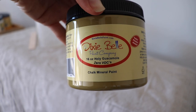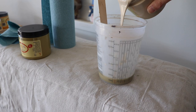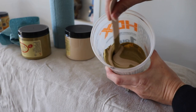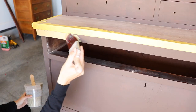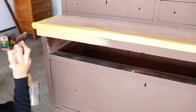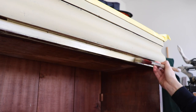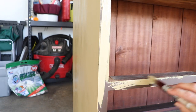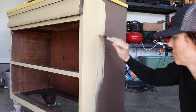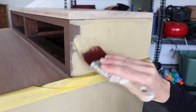I wanted to tone the Holy Guacamole down a little bit, so I found a great recipe to mix it with Burlap — a 50/50 mix — which really mellows it out so it's not so guacamole-y. I'm using my same brush, cleaned off, and painting the entire frame with this color. The sides are oak and had a very strong grain, so this is the only part of the piece where I used up-and-down vertical strokes.